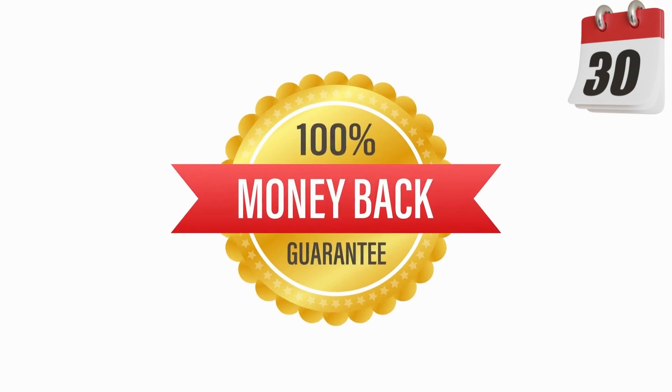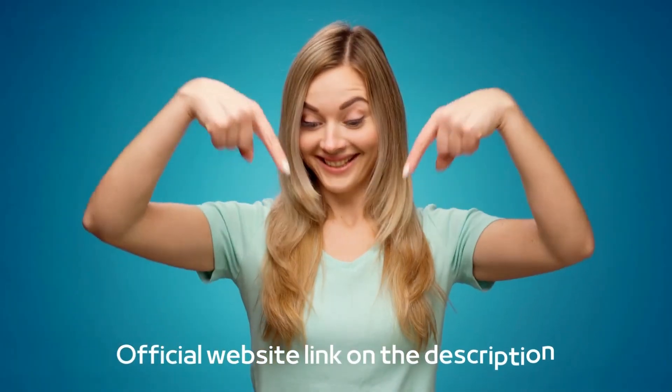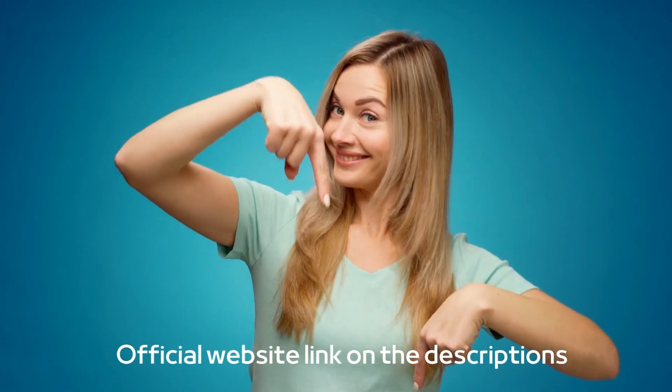The natural teeth whitener comes with a risk-free 30-day money-back guarantee to give you peace of mind. I'll leave the official site link in the description of this video.